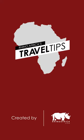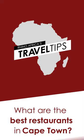Hi, I'm Sarah, here to leave you enlightened so your experience is heightened. This is Rhino Africa's travel tips. Today we're asking: what are the best restaurants in Cape Town?